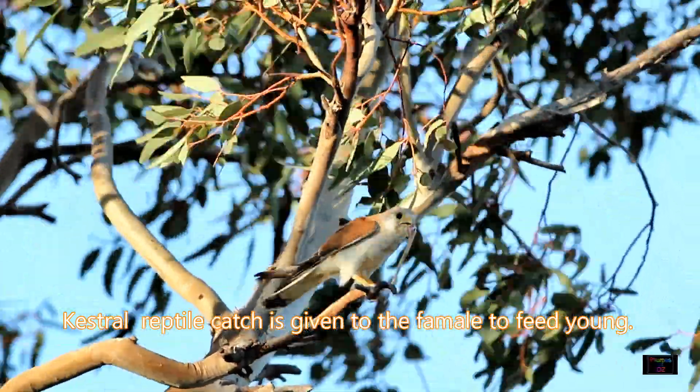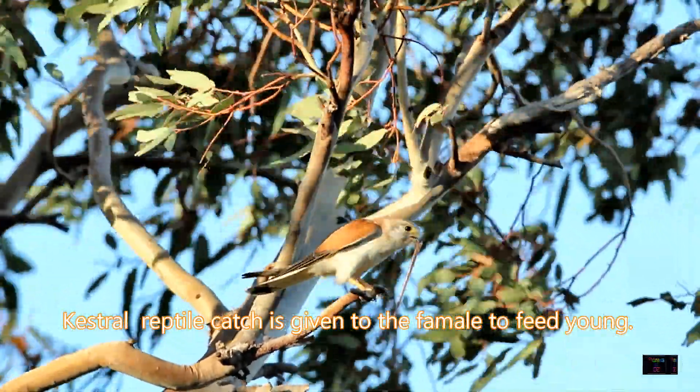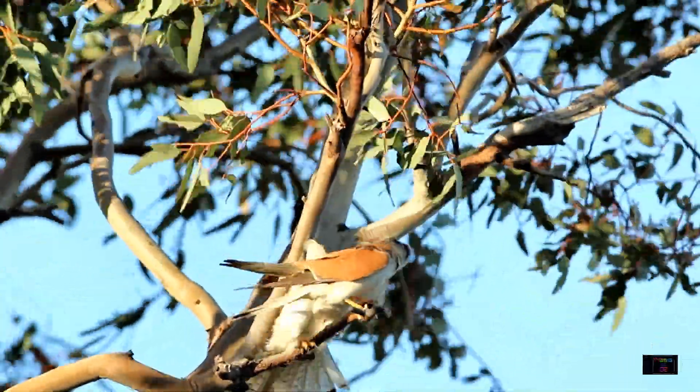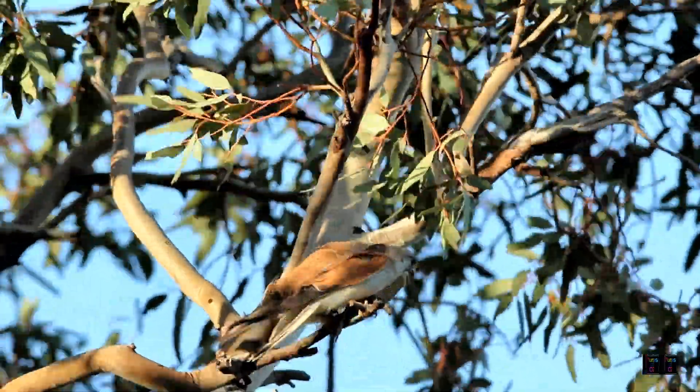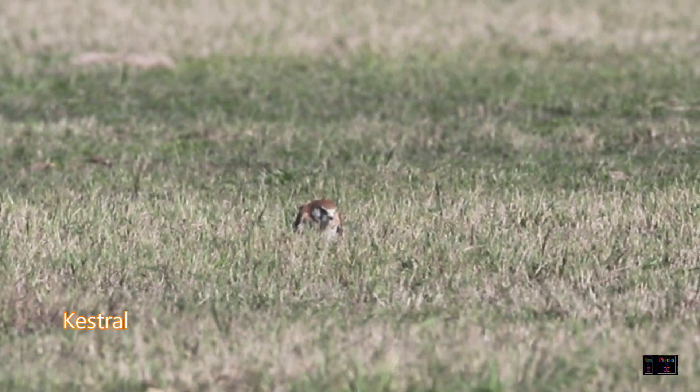Here is another example of falcon behavior with the nankeen kestrel. The male has caught a reptile and the female comes up to it, takes the snake and then flies off, taking it back to the nest to feed the young. The female nearly exclusively feeds the chicks.